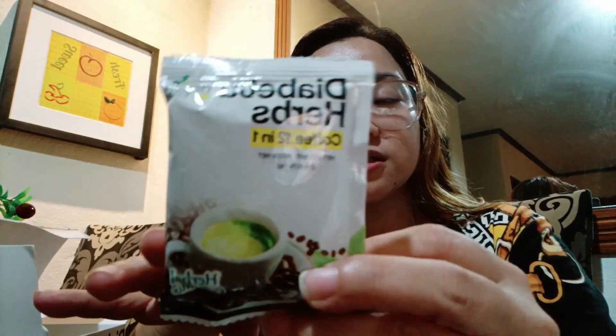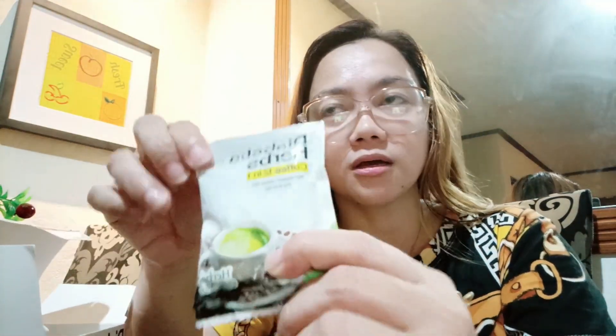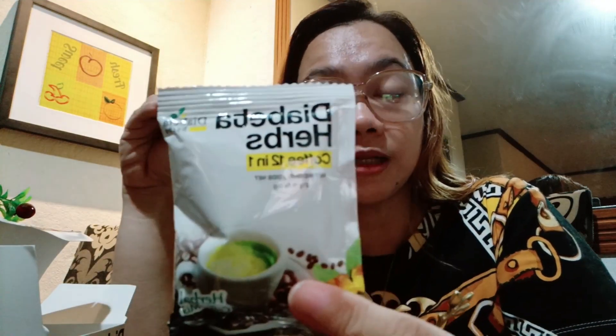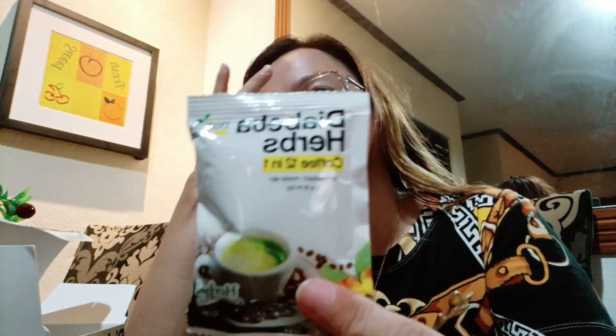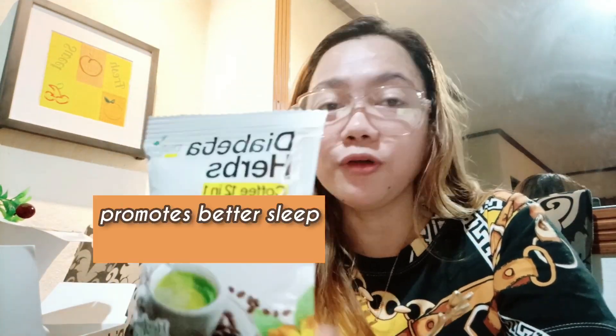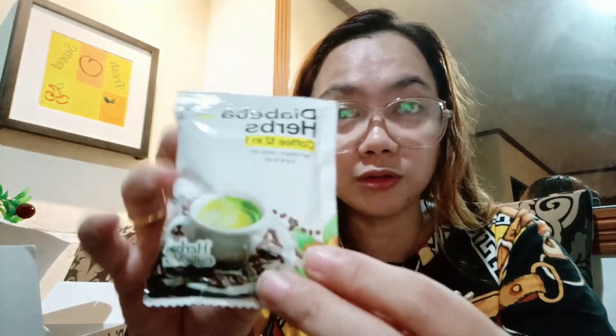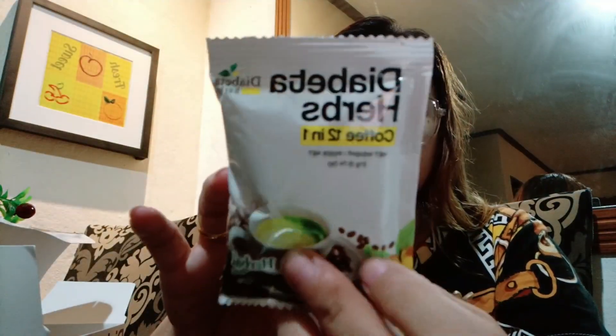Meron silang Shopee, meron din silang FB page. Ililink ko na lang sa description box kung gusto niyong bumili nito, kung gusto niyong itry yung coffee nila. Ang sarap ng coffee nila guys, tsaka ang sarap din to sa pagtulog mo. Nakakaganda sya ng tulog, nakaka-boost sya ng immune system, tsaka yung cholesterol mo — makakababa sya ng cholesterol level. Kung lagi kang ina-atake ng hyperacidity, ito yung maganda sa'yo na inumen, kasi sobrang healthy ng kanyang mga ingredients.